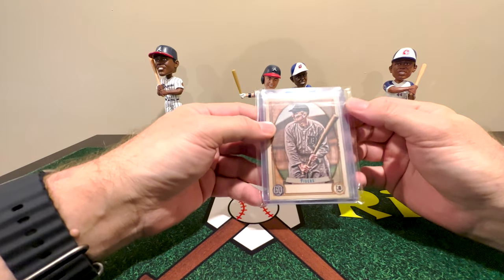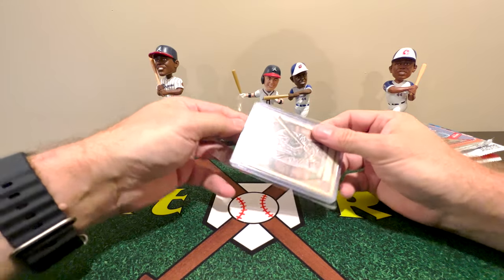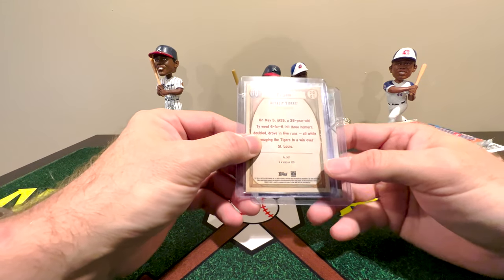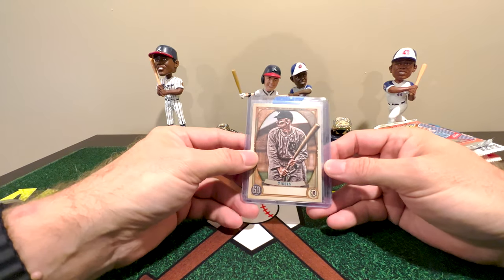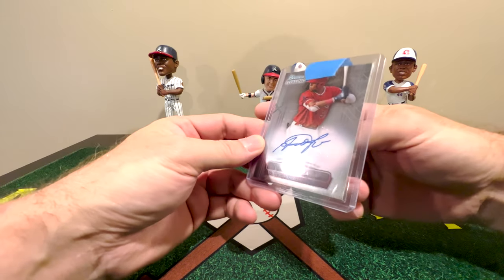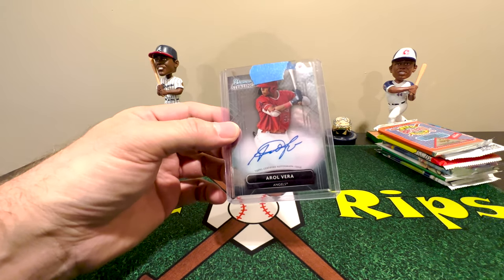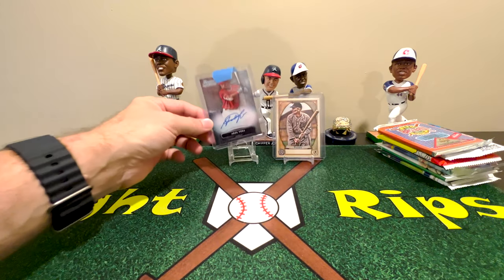Before we jump into all these packs, let's take a look at our hits. Right off the bat, we've got a 2021 Gypsy Queen Ty Cobb high number — no-name high number, I should have known that was Ty Cobb. Behind that we have a Bowman Sterling autograph of Arol Vera from 2022 Bowman Sterling. Doesn't jump off the top of my head, but it does have a very pretty on-card autograph. This is Sterling so it is on card.